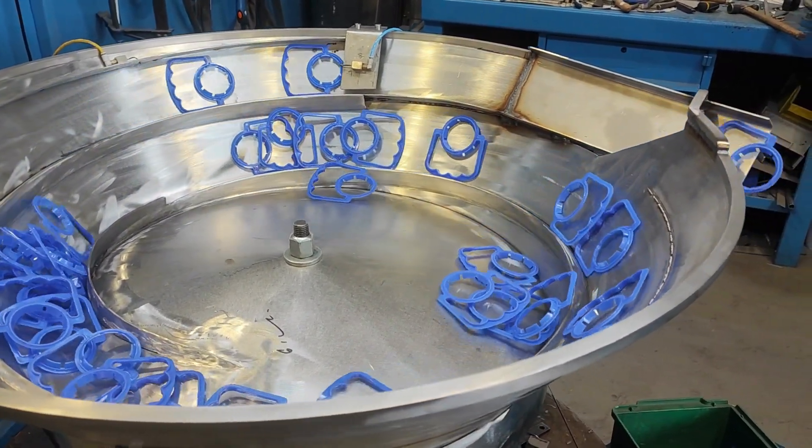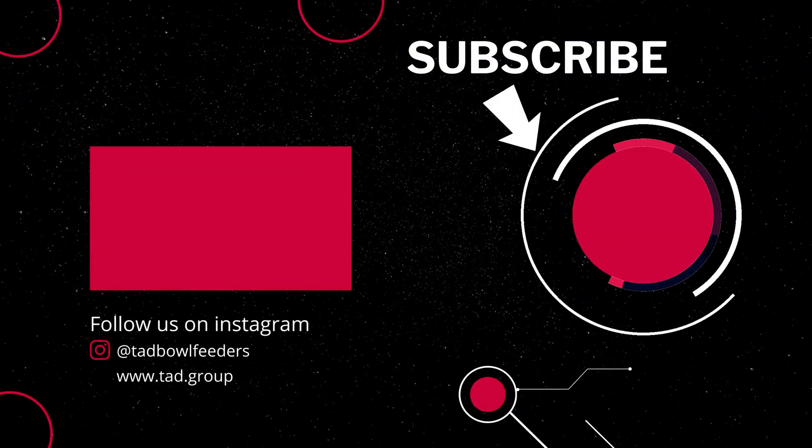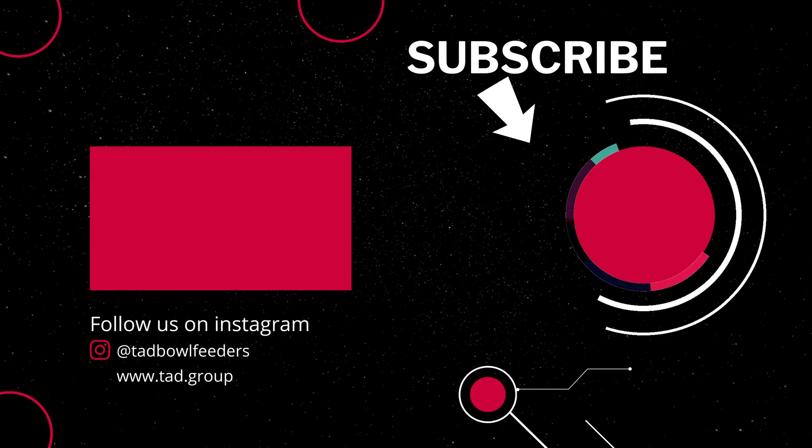Remember, the journey is as fascinating as the destination. Subscribe and hit the notification bell to ensure you don't miss part two. Until then, keep the spirit of curiosity alive and stay tuned!